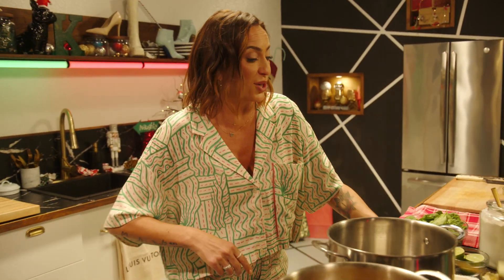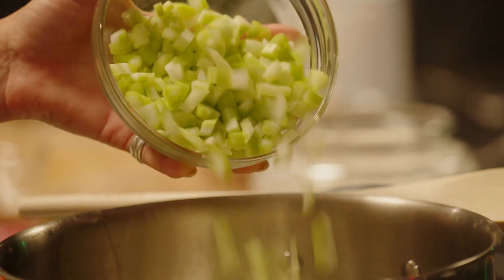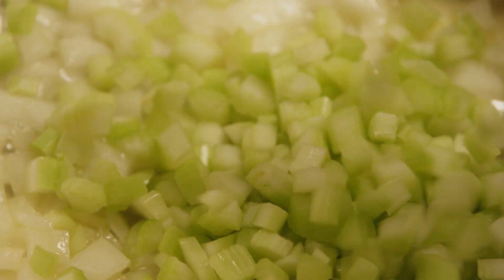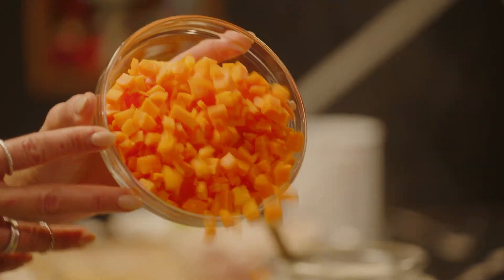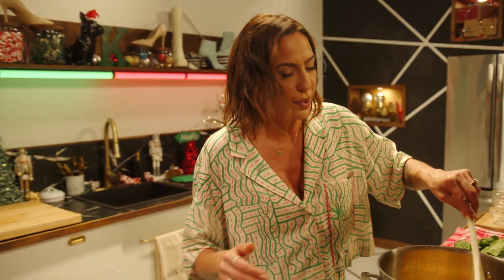Some people bring dessert. Some people bring wine. I bring the flavor. If you've never had mulligatawny, it's a rich, complex South Asian soup — warm and hearty and sticks to your ribs.